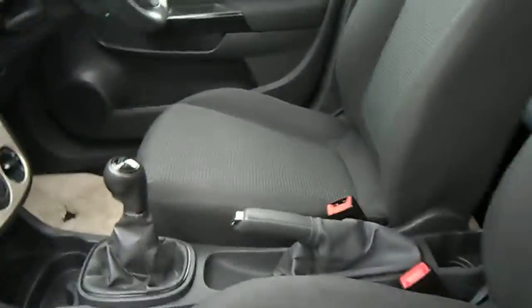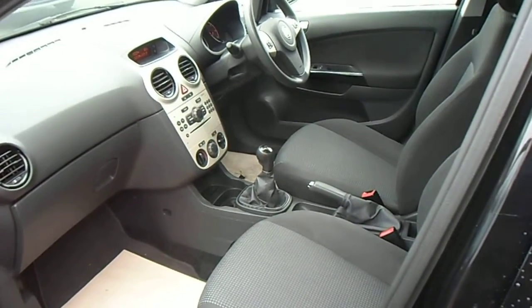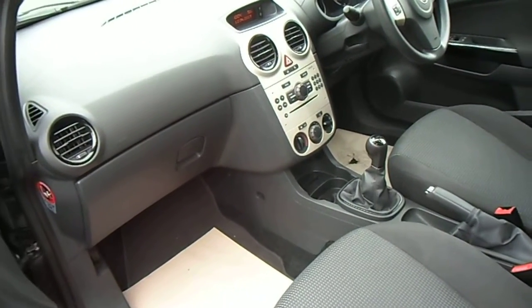Taking a look at the interior of the car, the Breeze benefits from electric windows, remote central locking, electric mirrors, power steering, air conditioning and a CD player.